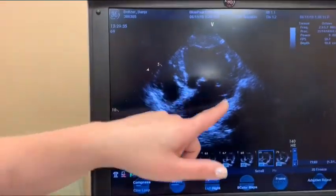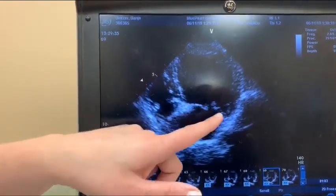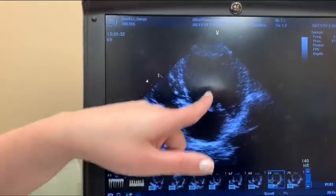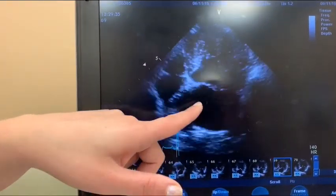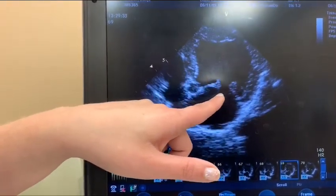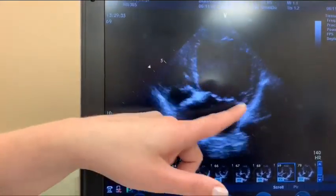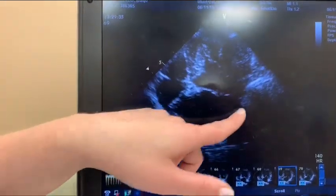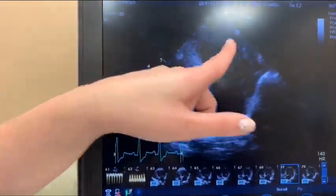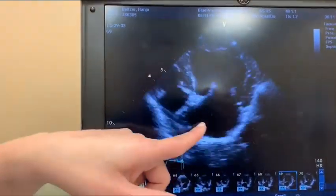The heart has four chambers. The mitral valve makes blood flow from the left atrium to the left ventricle uniformly. In his case, his mitral valve is thicker than it should be, so he has a leak back into his left atrium. His left atrium and left ventricle are seeing more blood flow than they should, and as a result his left atrium is becoming enlarged and his left ventricle as well.